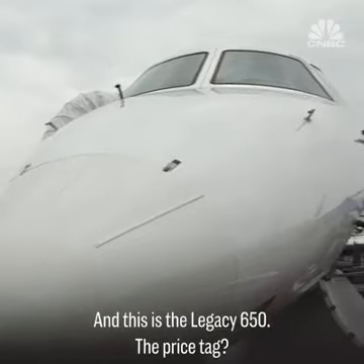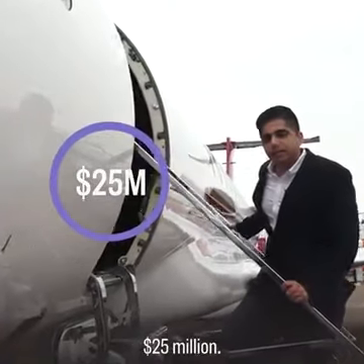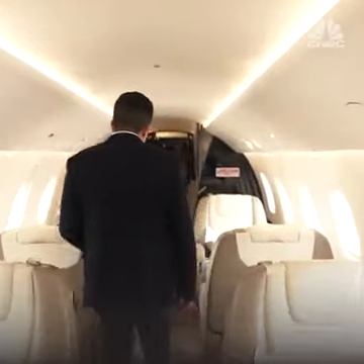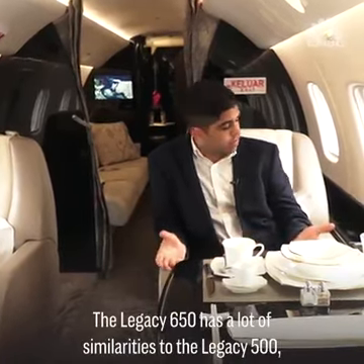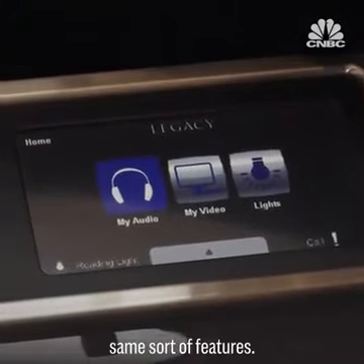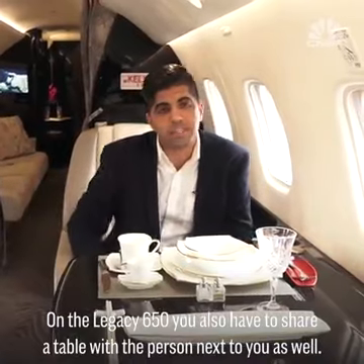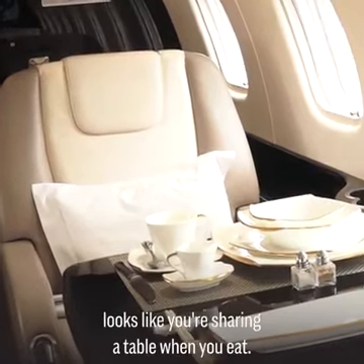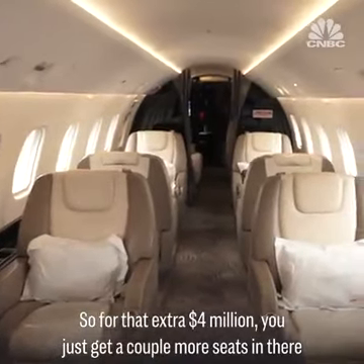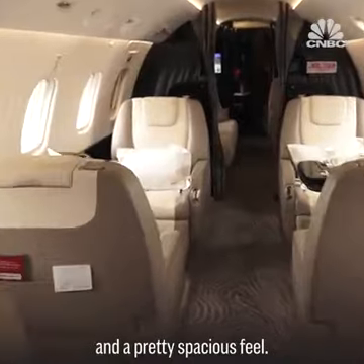This is the Legacy 650, with a price tag of $25 million. The Legacy 650 has a lot of similarities to the Legacy 500 — same sort of features. On the Legacy 650, you also have to share a table with the person next to you when you eat. So for that extra $4 million, you just get a couple more seats and a pretty spacious feel.